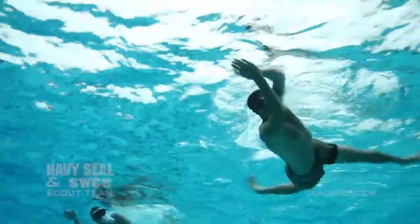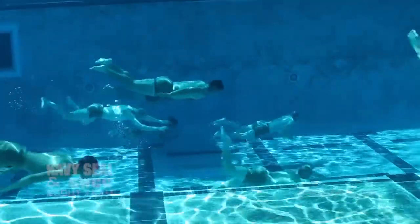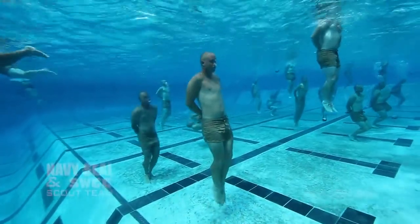All of this is to build them up for first phase, where they will conduct pool evolutions like knot tying, a 50 meter underwater swim, and drown proofing. Here's one of our BUDs instructors to explain more about drown proofing.